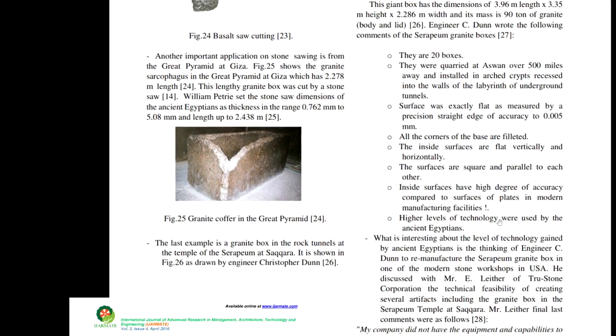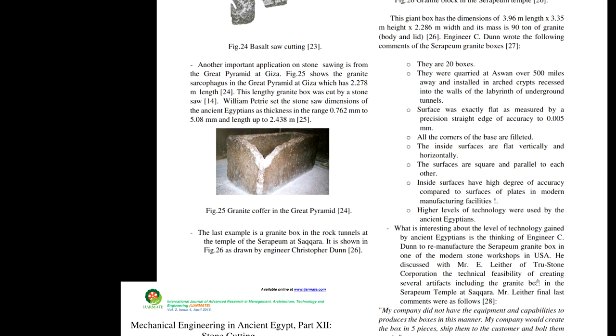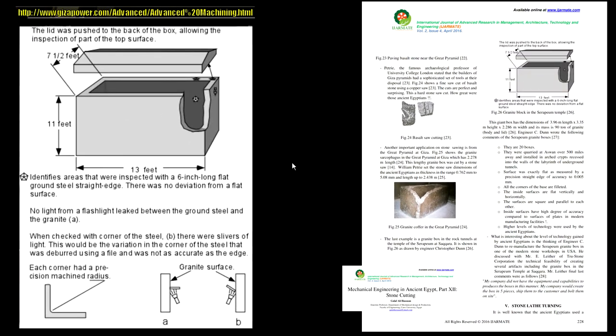He claims high levels of technology were used by the ancient Egyptians, then goes to Truestone Corporation — who produces small granite plates — and asks if they can make a giant box to high lab levels of precision. They said no, because they don't have the equipment, since they make little things that sit on top of desks, not big precision boxes.